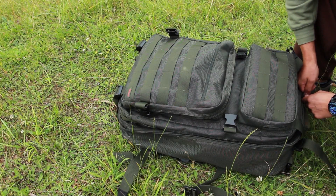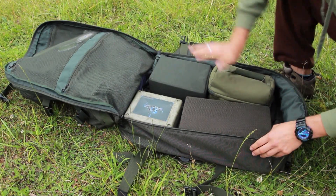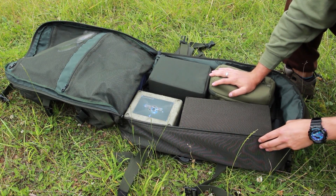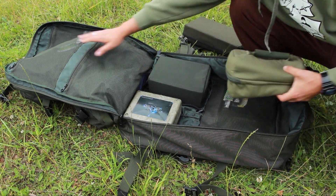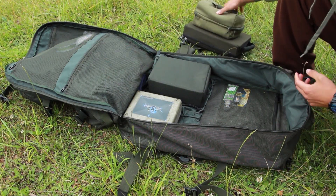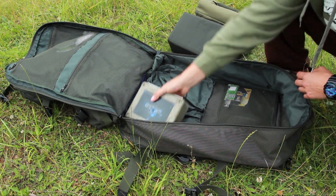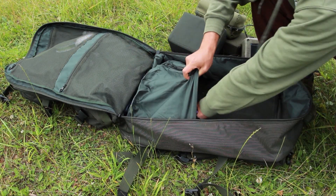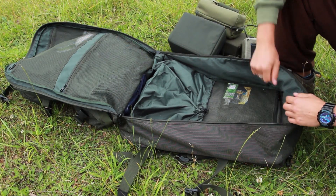Druhá kapsa se dá zase takhle krásně celá otevřít, odklopíte si i u batohu. A máme tady poskládaný krásně všechny věci, celou výbavu, kterou potřebuju na krátkou výpravu, klidně i na delší. Dále tady máme tři sítěný menší kapsičky, ať už na drobnosti nebo na cokoliv budete potřebovat. A jako bonus tady máme kapsu, do který si můžete dát mokrý věci, takhle krásně stáhneme a nenavlhčíme nám nic jinýho.